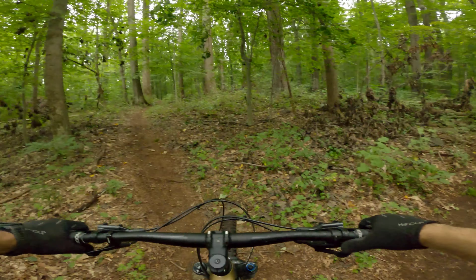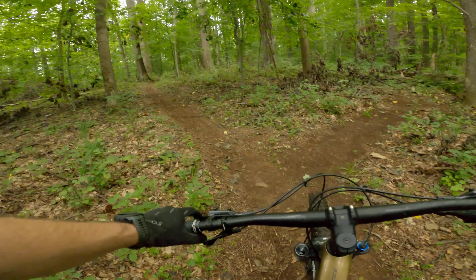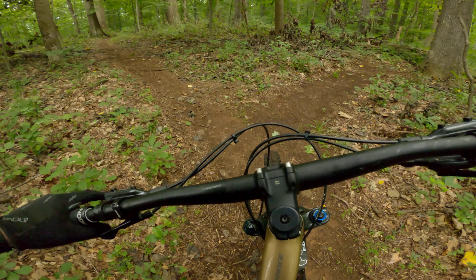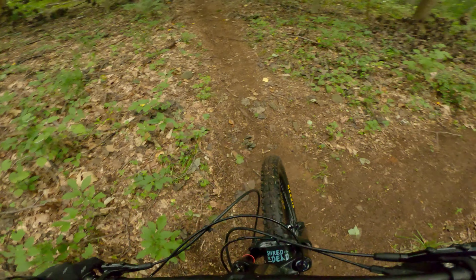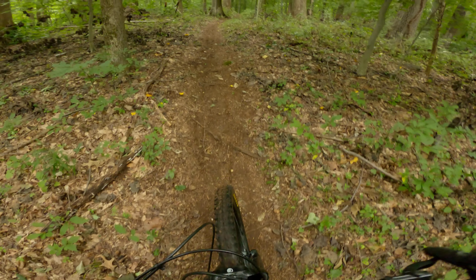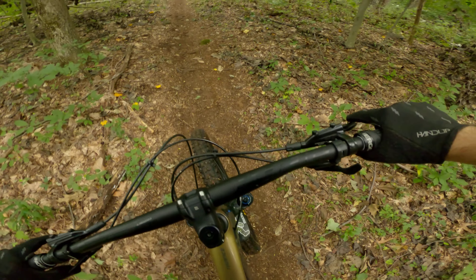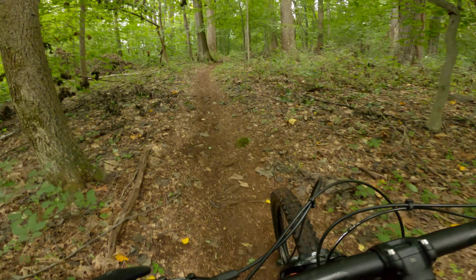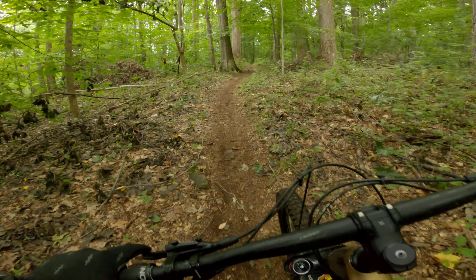Left or right? Let me check it out on the map. Okay, so it looks like we go left. Sorry, this isn't going to be awesome, but I'm trying. Just out for some fun today — it's been a while since I've been out on the bike, just because of weather and bike problems and everything else. Life, I guess. Sometimes life gets in the way.